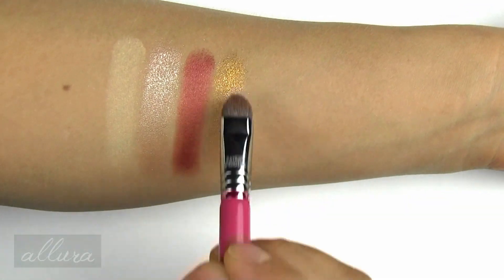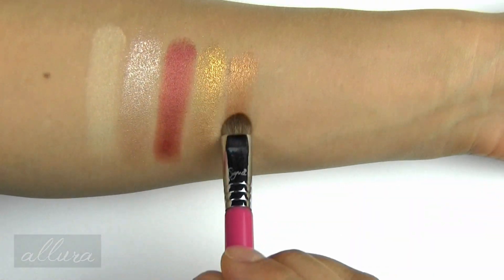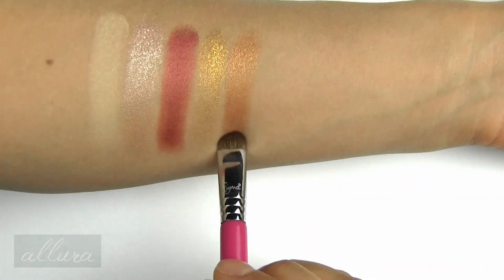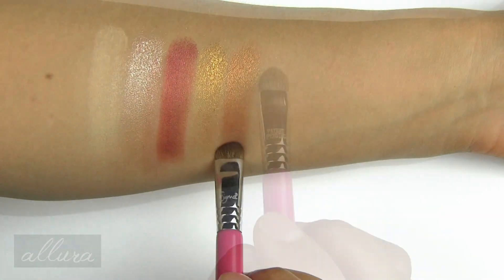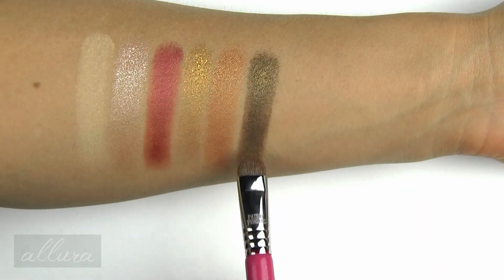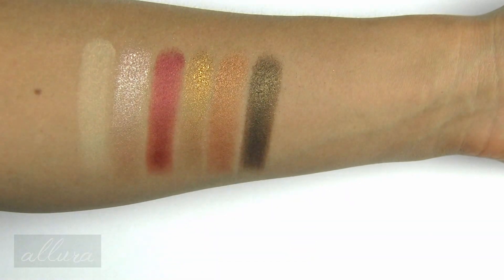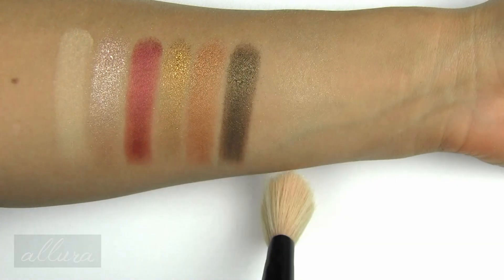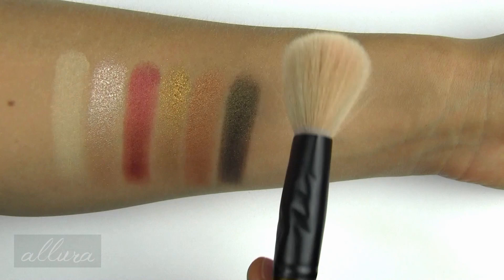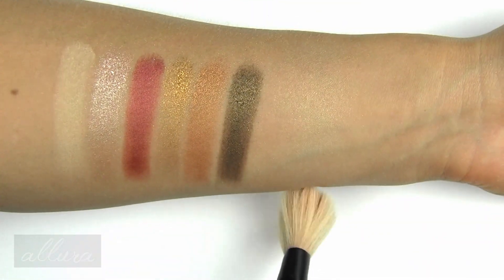Fifth is Just Bronzing Around, a medium kind of warm-toned metallic bronze. Last for the eyeshadows is Olive of My Life, a brown olive with gold shimmer. And finally the highlighter is called Brighten Up My Day. That was one layer — I'm going to add a second layer just to show you how it builds.